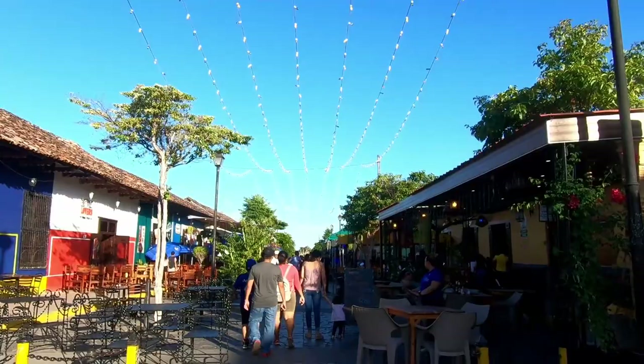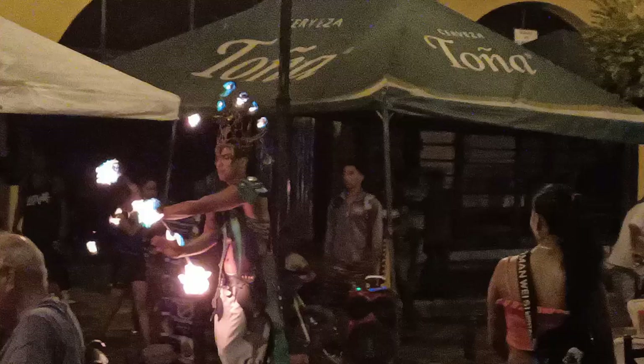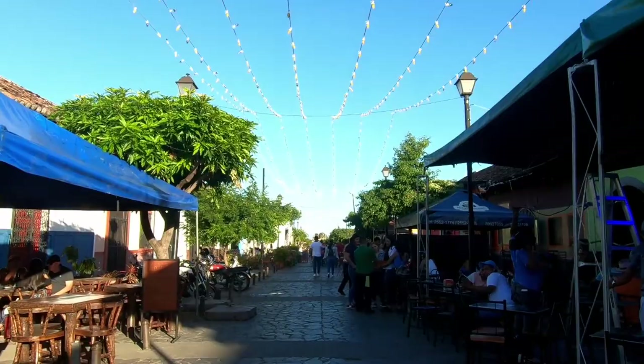The place really comes alive at night. You can see above us there are all these fairy lights, so at night they all get lit up and the place looks so pretty. There are often street performers — we've seen flame juggling, fire breathing, and people painted up in intricate costumes. It's a really fun place to come.